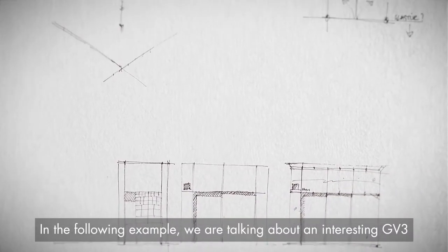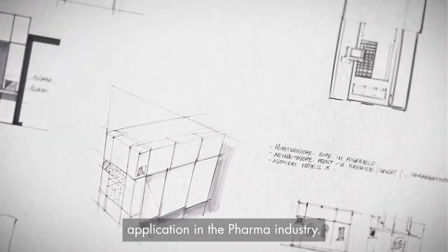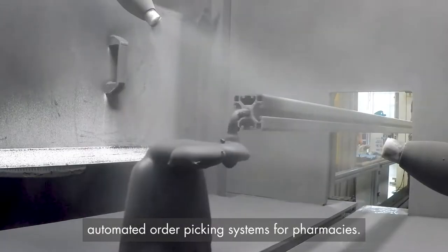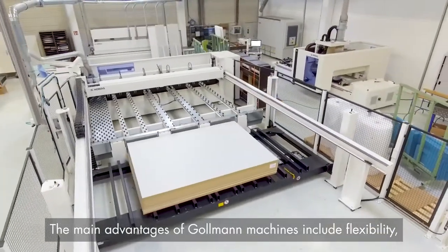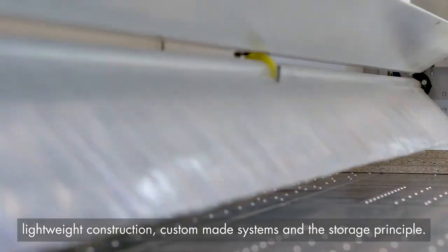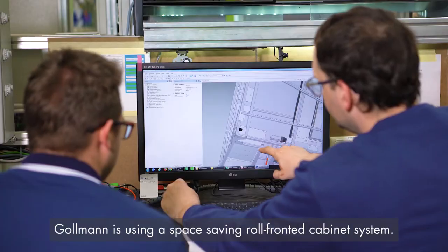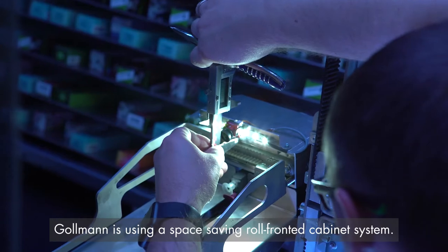In the following example we are talking about an interesting GV3 application in the pharma industry. Company Goldman is one of the world's leading manufacturers of automated order picking systems for pharmacies. The main advantages of Goldman machines include flexibility, lightweight construction, custom-made systems and the storage principle. Goldman uses a space-saving roll-fronted cabinet system.